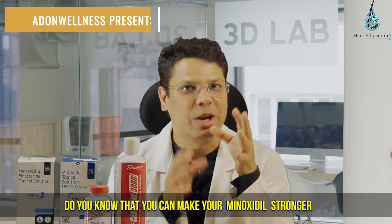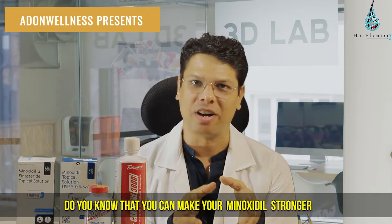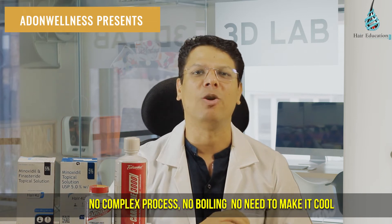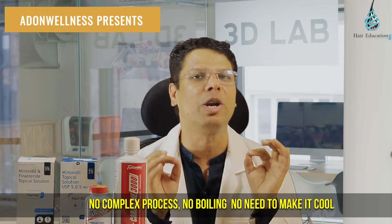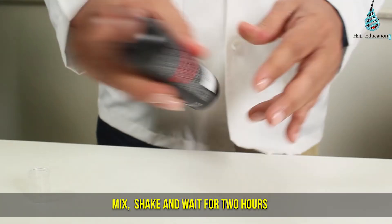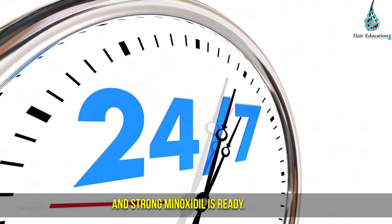Do you know that you can make your minoxidil stronger? No need to go to any lab, no need of any hi-fi instrument, no complex process, no boiling, no need to make it cool. Just add a molecule, mix, shake and wait for 2 hours and strong minoxidil is ready.